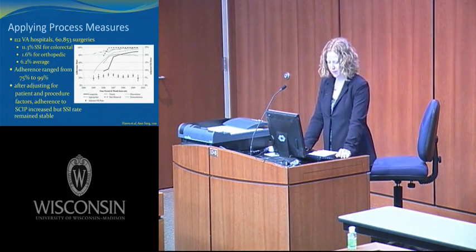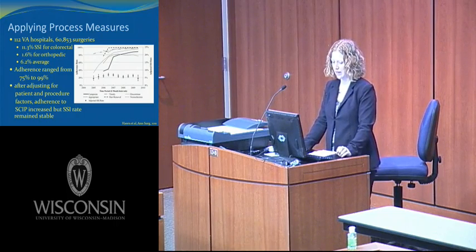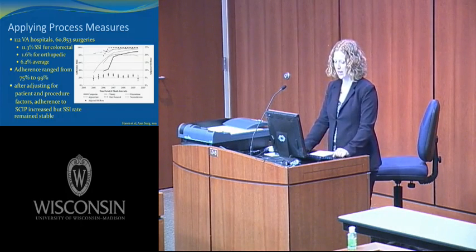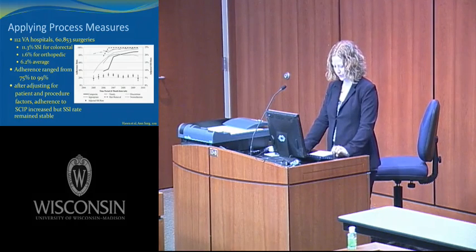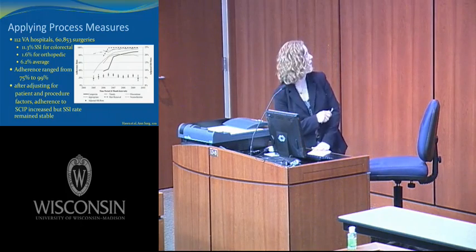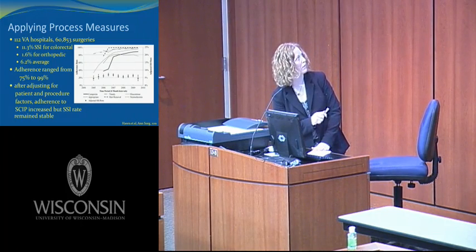Hahn and colleagues looked at VA data from 2005, just before SCIP implementation, to 2009 — 112 VA hospitals performing just over 60,000 surgeries. The surgical site infection rate for colorectal surgeries was 11.3%, for orthopedic surgeries 1.6%, and the overall average was 6.2%. SCIP adherence ranged from 75 to 99%. After adjusting for patient and procedure factors including age, operative time, specialty, diabetes, COPD, steroid use, ASA class, wound class, smoking status, and others, adherence to SCIP rates increased; however, the surgical site infection rate remained stable.